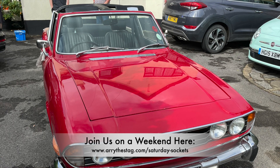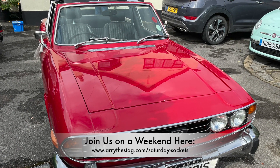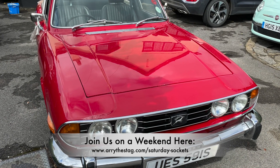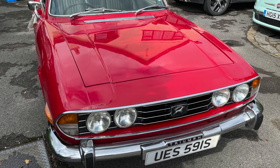Alright guys, we hope you enjoyed those behind the scenes shots of that stunning TR6 in that beautiful October sunshine, plus a few additional Triumphs as well. That's it for this week, guys. Have a great week and we'll see you online on Arri the Stag very soon. Cheers for now, bye.